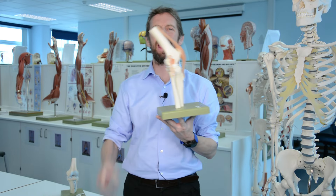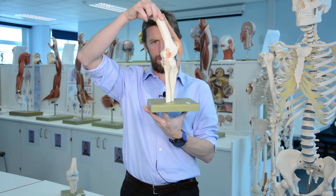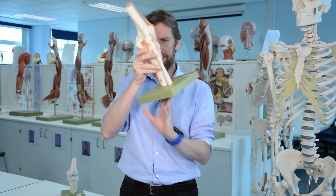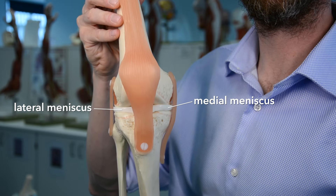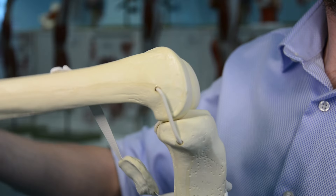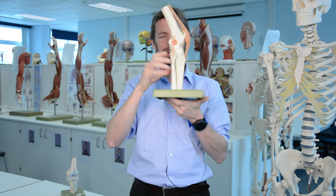The patella also has articular cartilage on the back of it and slides up and down in that groove. So we have the femur articulating with the tibia, and we've got these pads in here as well — these are the menisci. We have a lateral meniscus and a medial meniscus. What they're doing is filling in the space around the articulating area and adding support to the articulating surfaces.